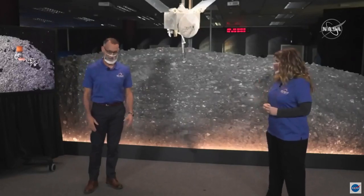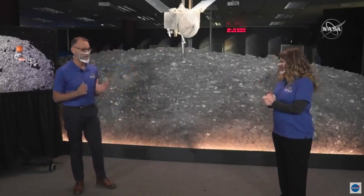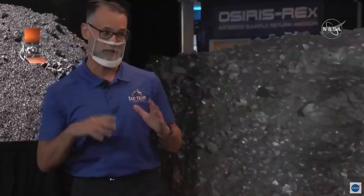So Dante, tell us what this important milestone checkpoint means. This is a really important part of the mission right now. We've been hearing about natural feature tracking and how it's processing these images.